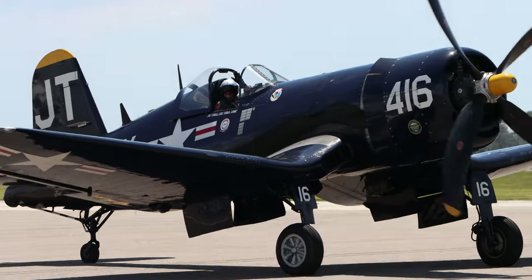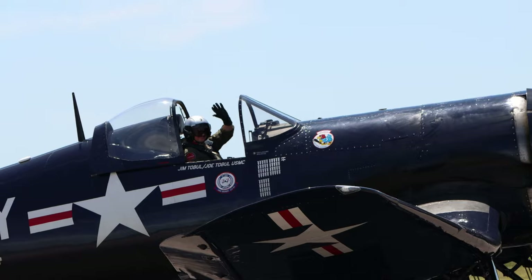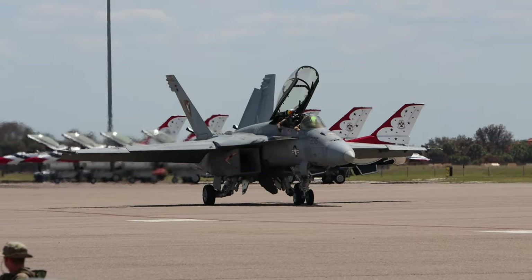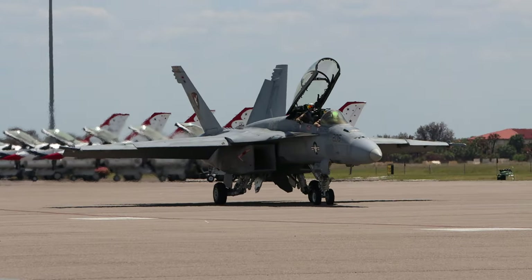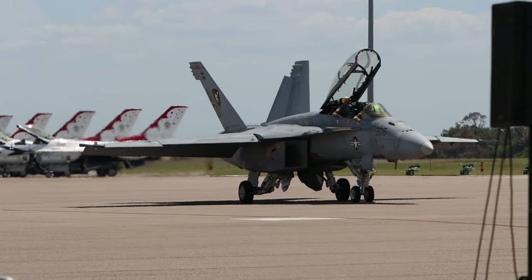Depending on whose history is on record, it's somewhere around 7,000 to 17,000 — that's the average of 3,000,000 aircraft. It was a time when America was resilient and came together to get the job done.